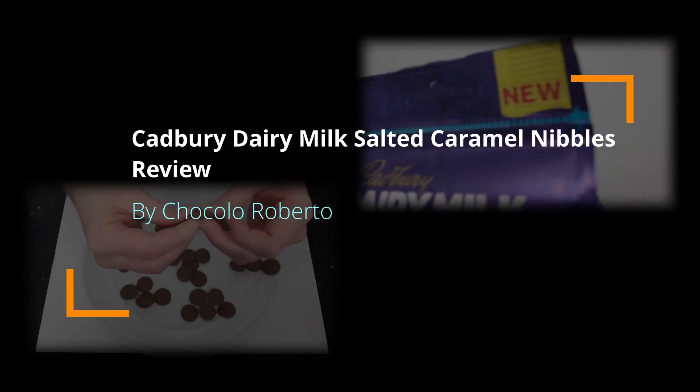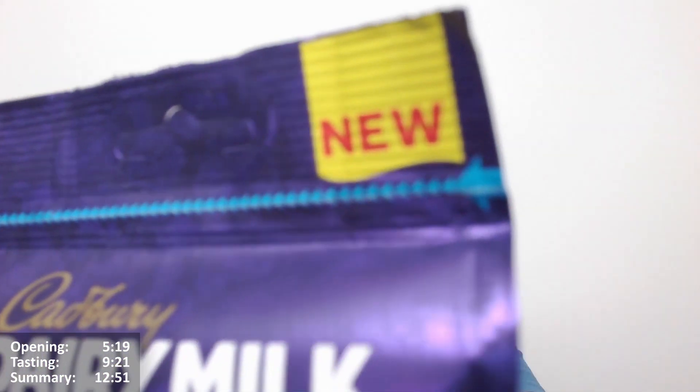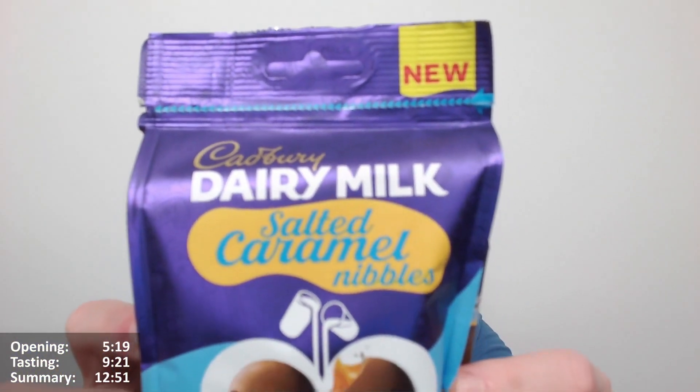Hello, Chocoboats here for another video review. It's the new Cadbury Dairy Milk Salted Caramel Nibbles.